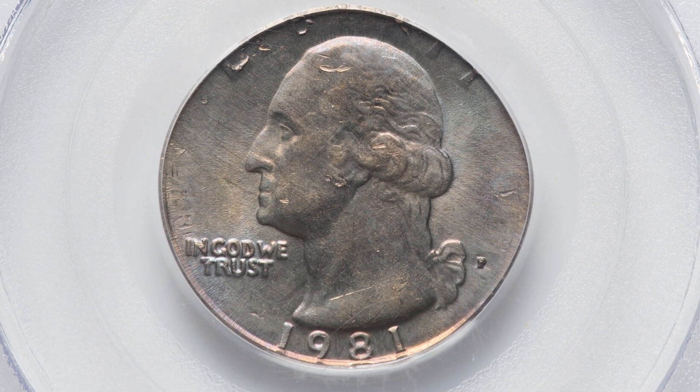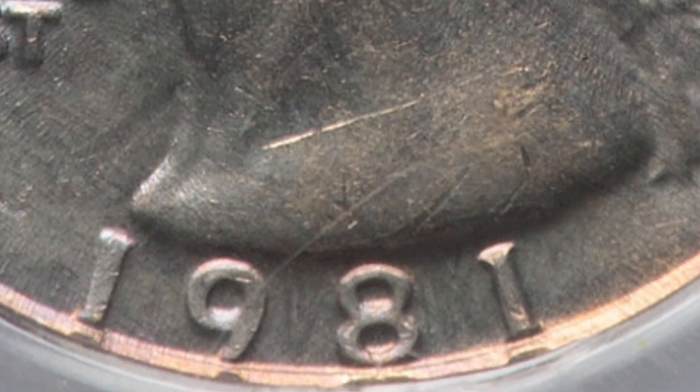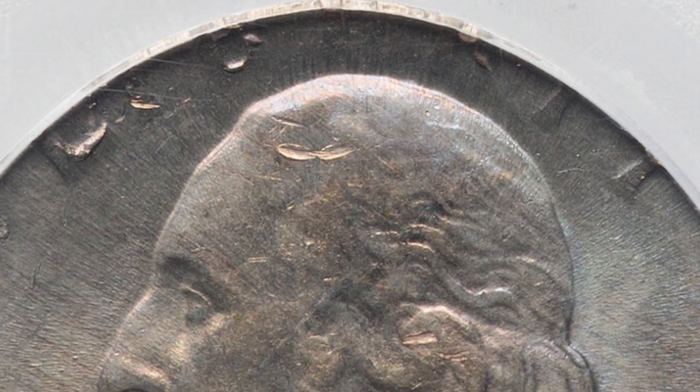Here is another double denomination. We have the quarter design struck onto a 1981 5-cent coin, a Jefferson nickel from 1981. You can see the lettering and the design from the Jefferson nickel along with the Washington quarter. This coin graded at AU58 — a little lower grade than the previous Mint State 67. This coin still sold for $990. That's unbelievable — a double denomination is a very rare mint error.